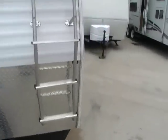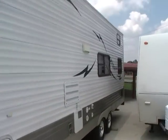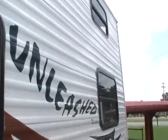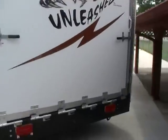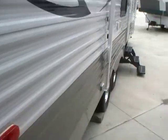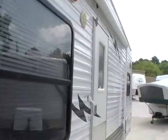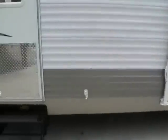It's got the diamond shield on the front. It is prepped for a generator, got the stabilizer jacks, custom alloy wheels, tinted windows here in the back. It's got a rear ramp door with a fold-down screen, the upgrade outside lighting, and a patio awning. Very, very nice and clean toy hauler.